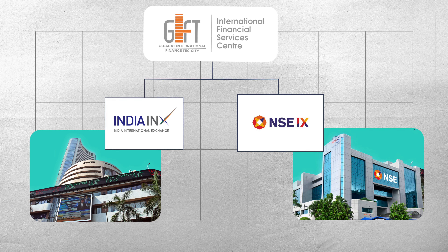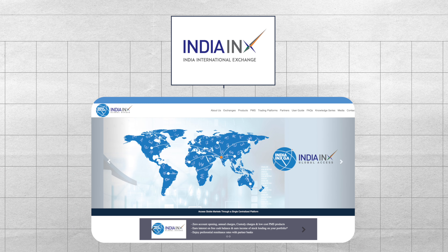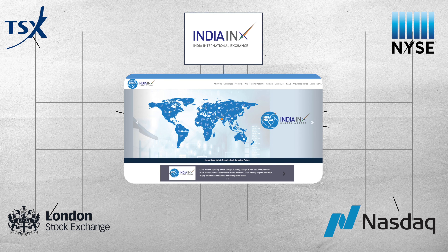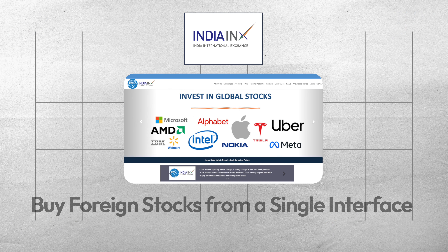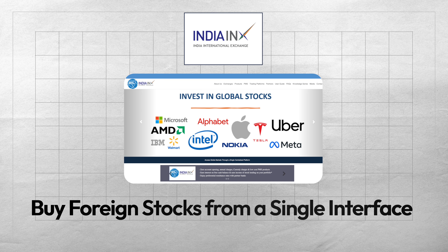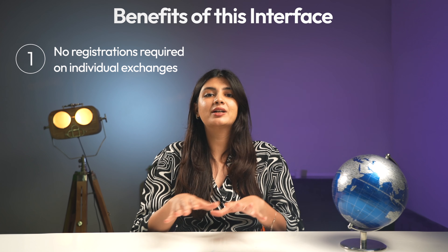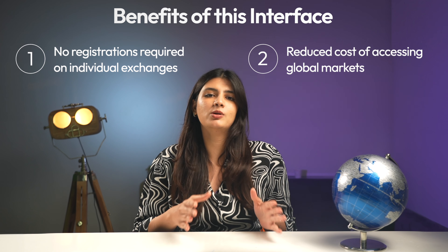Let's start talking about the India INX first. India INX Global Access, one of the platforms of India INX, offers a centralised facility to route orders to multiple international exchanges. What this simply means is that you can buy foreign shares directly from several international stock exchanges across the globe through a single interface of India INX Global Access. This eliminates the need for investors to register separately on each international exchange, which decreases the cost of accessing global markets.